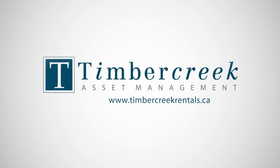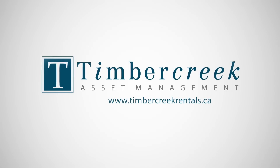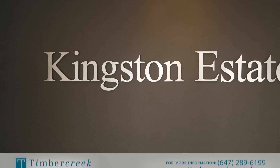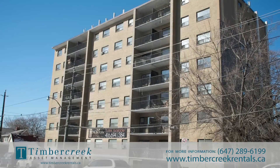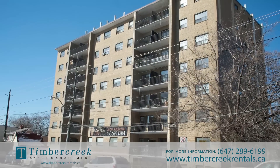Welcome to Kingston Estates, located at 600 Kingston Road in the Upper Beaches. This beautiful property sits on the edge of a stunning ravine and offers scenic views of the city.